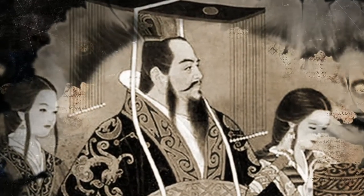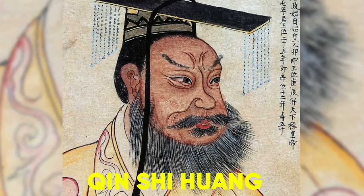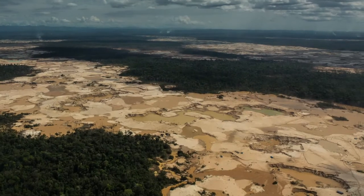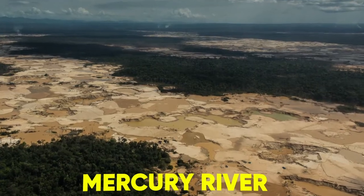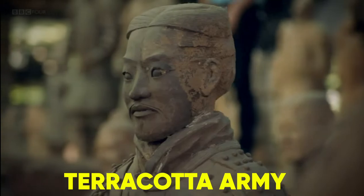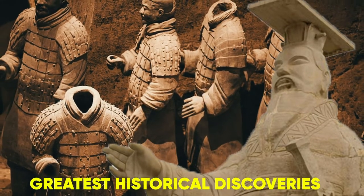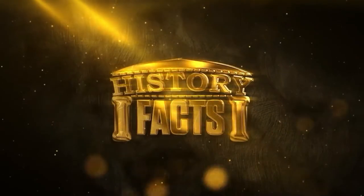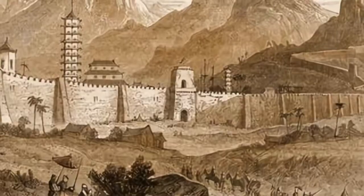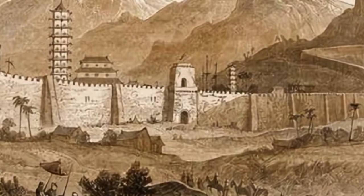Even after 2,000 years of his reign, the first Chinese emperor Qin Shi Huang's tomb, buried 114 feet underground, surrounded by poisonous mercury rivers and protected by a multi-billion dollar terracotta army, is one of the greatest historical discoveries in the world. Let's explore the final resting place of Qin Shi Huang and discover what could be buried within the emperor's mysterious mausoleum.